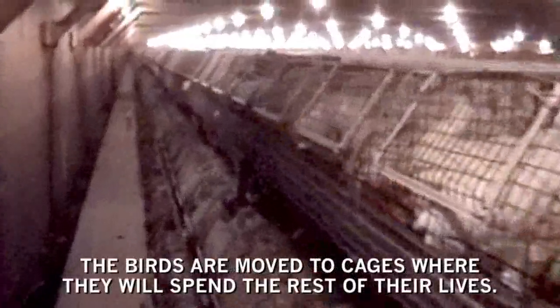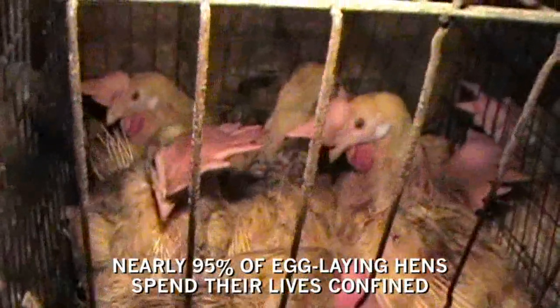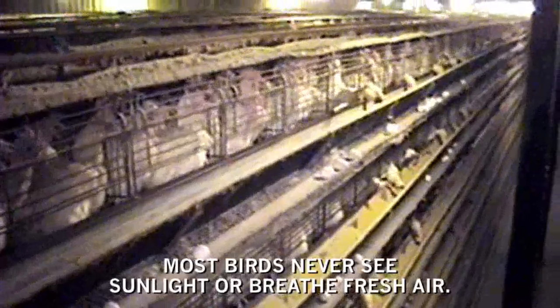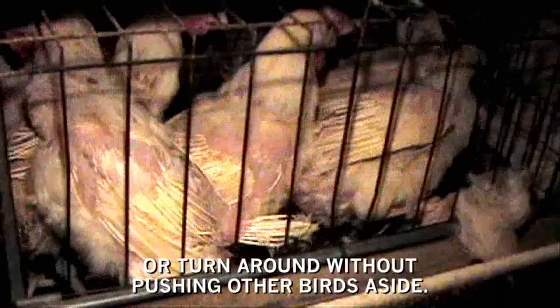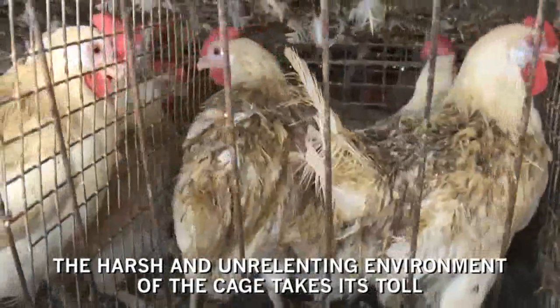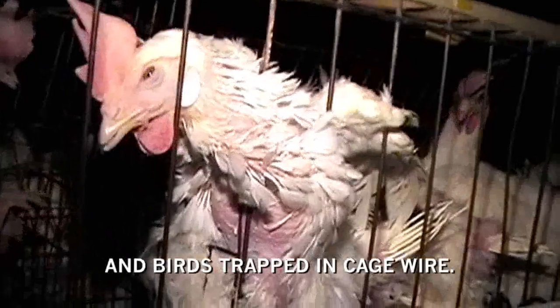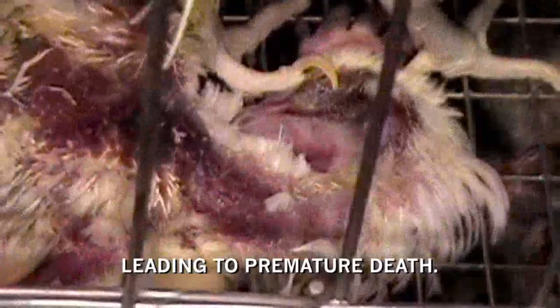After de-beaking, the birds are moved to cages where they will spend the rest of their lives. Nearly 95% of egg-laying hens spend their lives confined in tiny wire cages. Most birds never see sunlight or breathe fresh air — they are packed so tightly they cannot spread their wings, walk, or turn around. The harsh environment of the cage often leads to severe feather loss, open wounds, and birds trapped in cage wire, with stressful confinement leading to premature death for many hens.